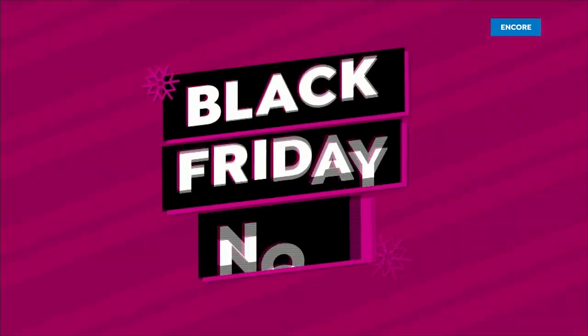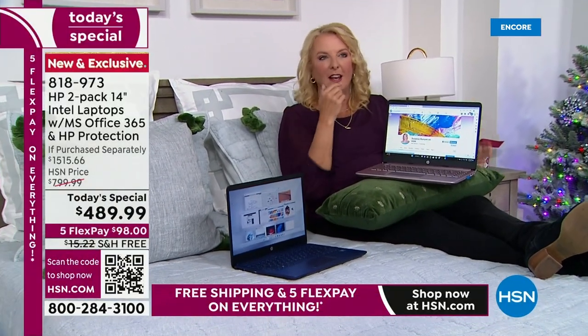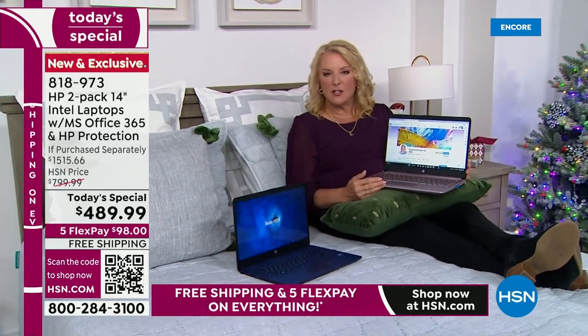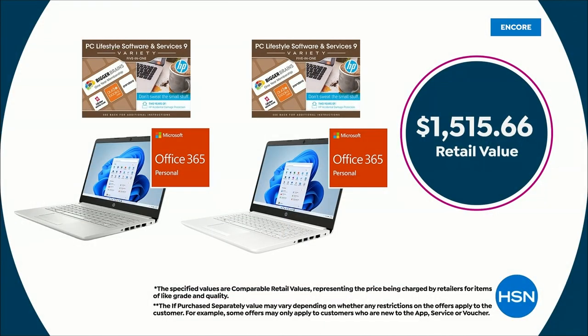If you've been watching the entire hour, I totally appreciate you hanging out. If you're just tuning in, please understand — let me show that value page again because it is outstanding. I've been blessed to do this job for a very long time on two different networks. I have never seen an offer like this before. We do great offers, but this is something else.